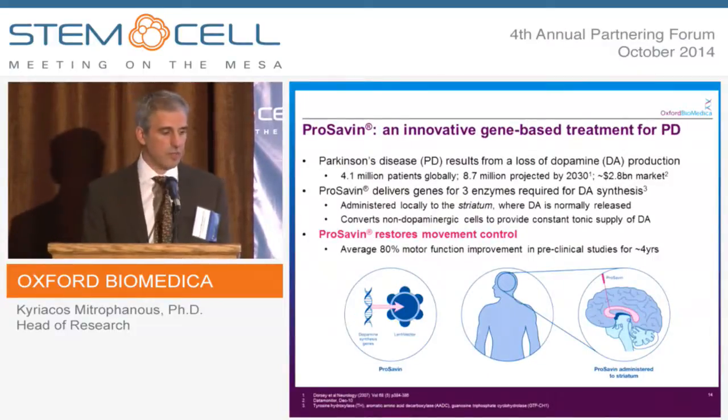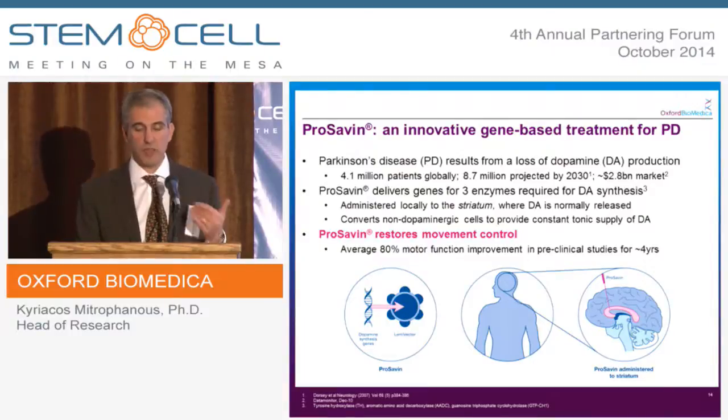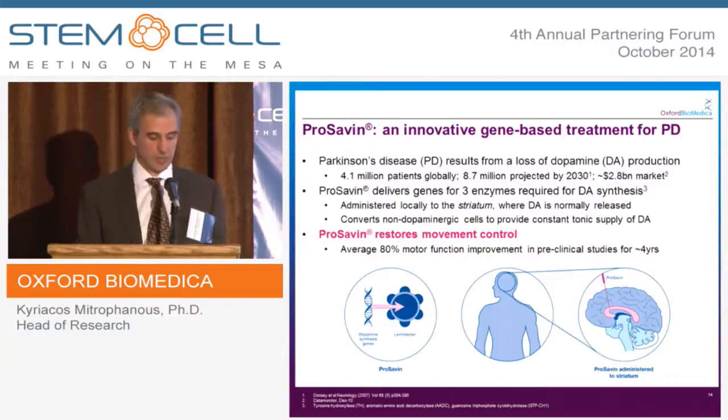Parkinson's disease is the second most common neurodegenerative condition, with four million patients globally, and this number is said to increase. It is caused by a lack of dopamine in an area of the brain called the striatum. We administer a lentiviral vector into that area of the brain and genetically modify the cells of the striatum to give them the ability to manufacture dopamine. We deliver three genes encoding three enzymes, and in non-clinical studies we get 80% correction with maintained expression duration.